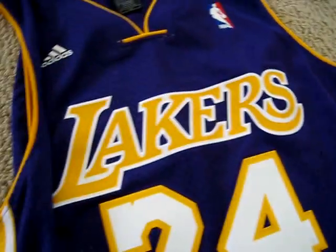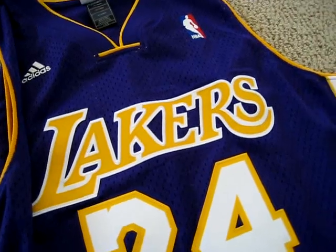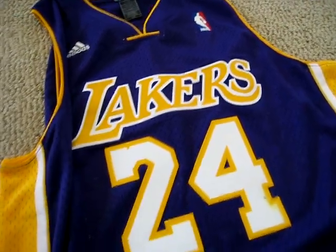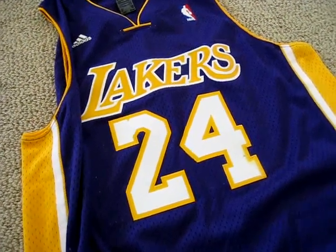So here we have the Kobe Bryant Los Angeles Lakers jersey. They're going to go to the finals, I know it. Thank you guys for looking at my jersey, and take a look at my other stuff if you're interested in baseball jerseys at the moment. Thank you.